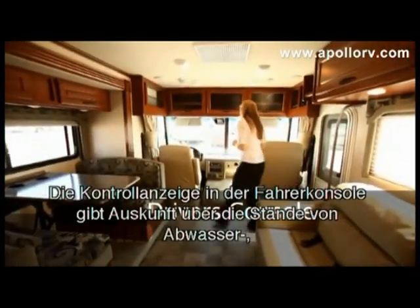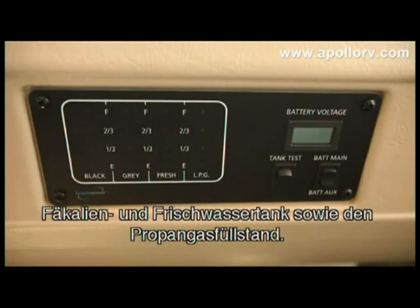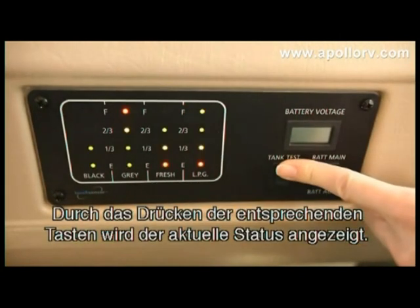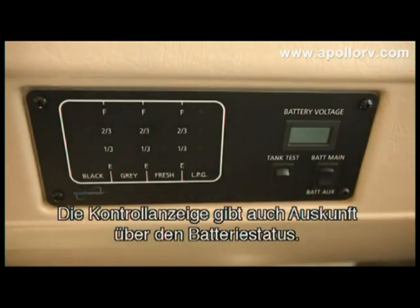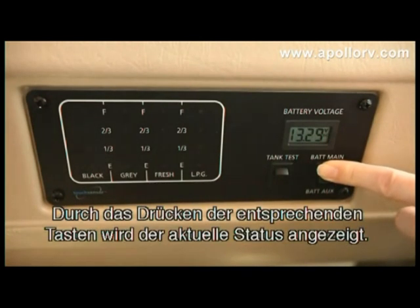The control panel in the driver's console is where you'll test the levels of the black water, grey water, and fresh water tanks, as well as the propane tank. By holding down the tank test button, the lights will indicate whether the levels are good or not. You will also test the battery levels here — hold down the switch to find the battery's remaining charge.